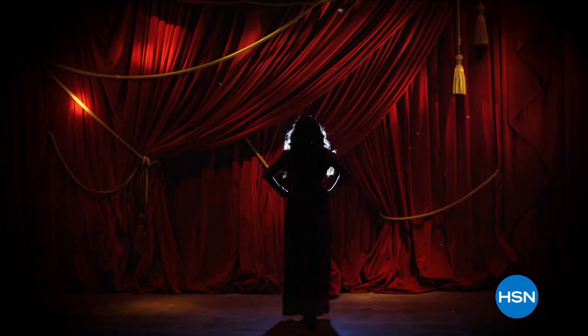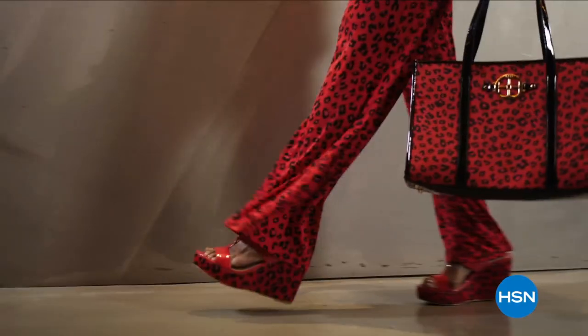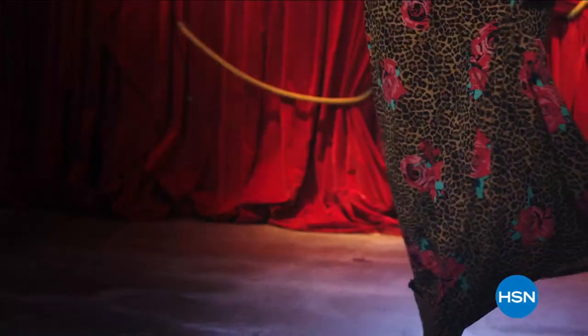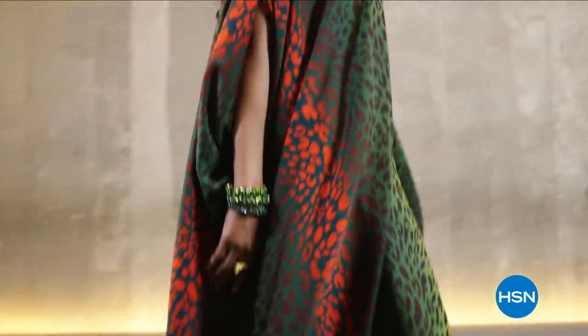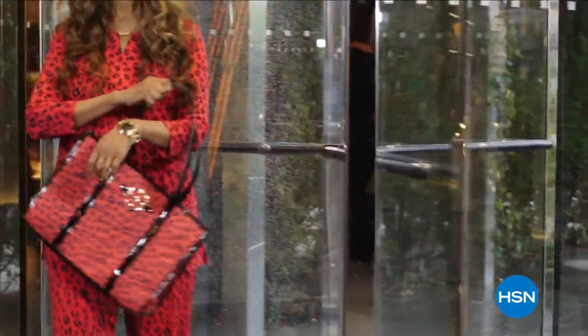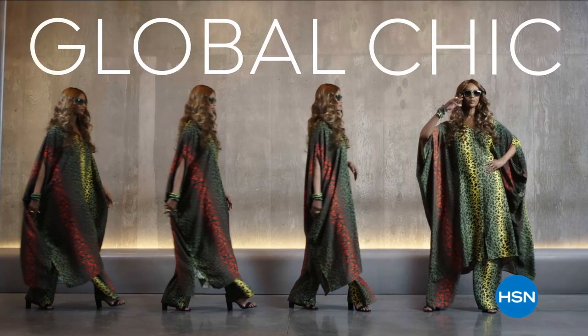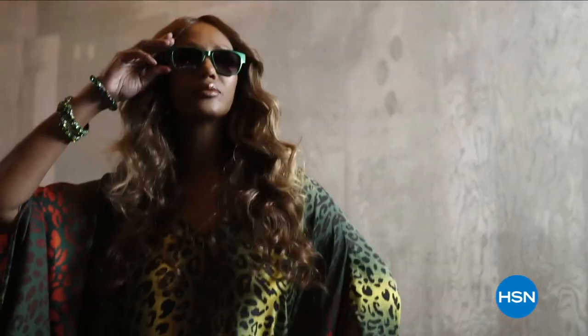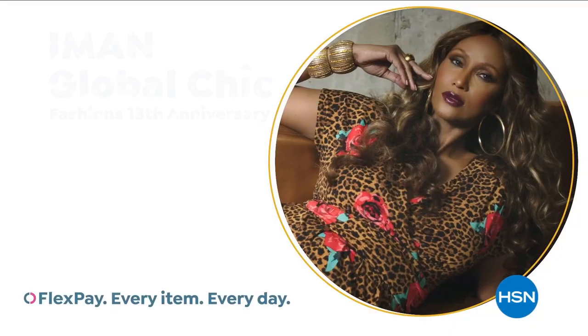I have journeyed around the globe. I've seen the beauty the world has to offer. Now I'm bringing you new fabrics, patterns, and soft silhouettes with spicy details. Exotic, but with a new degree of sophistication. Global Chic is all about fashion freedom. So be free. Iman Global Chic. Only on HSN.